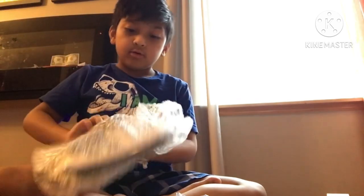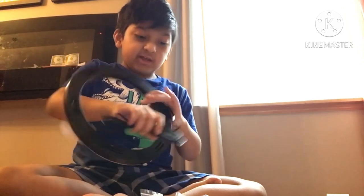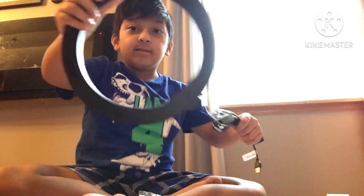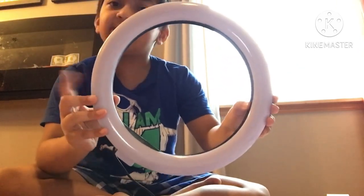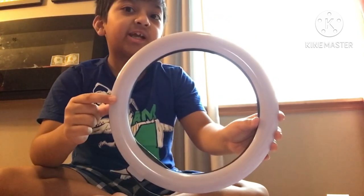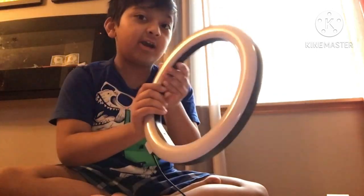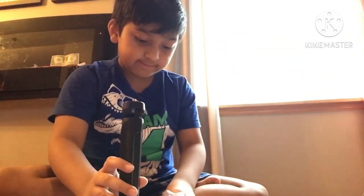Oh look at this! Oh my god, look at that — so many things, that looks so cool! Mom, what is this? A flashlight? So this is a flashlight — I can put the phone right here. Oh yeah, ring light, sorry mama. This is a ring light.